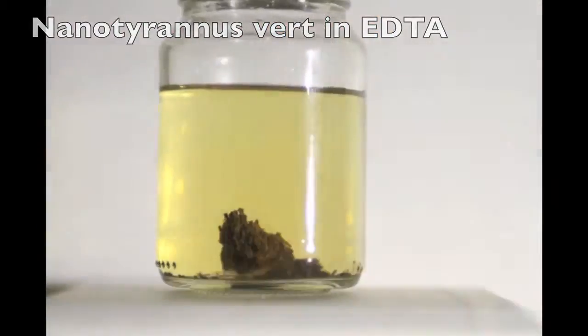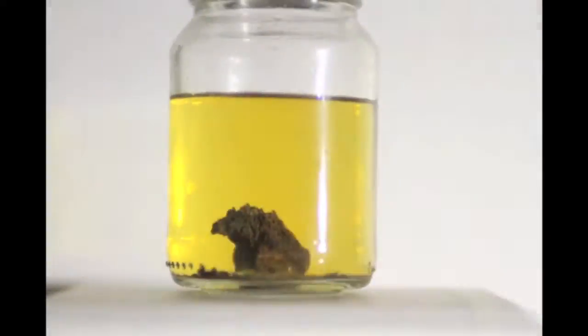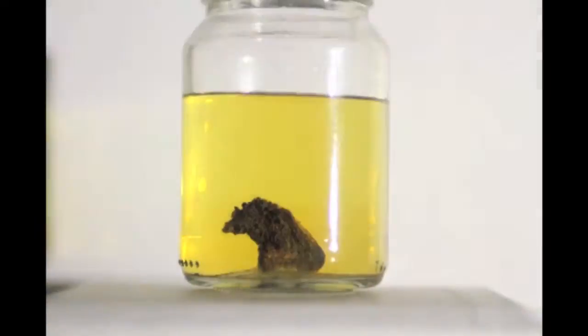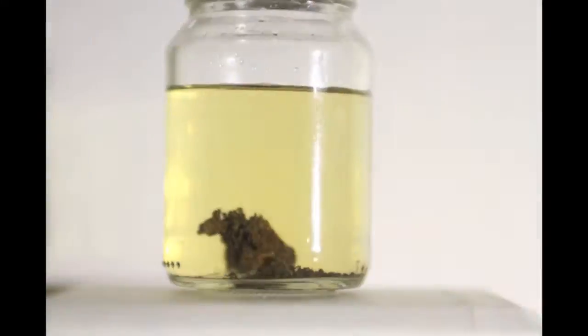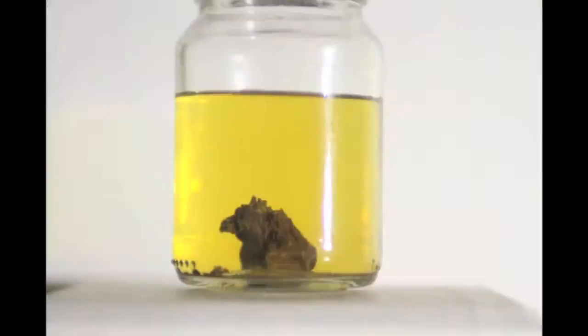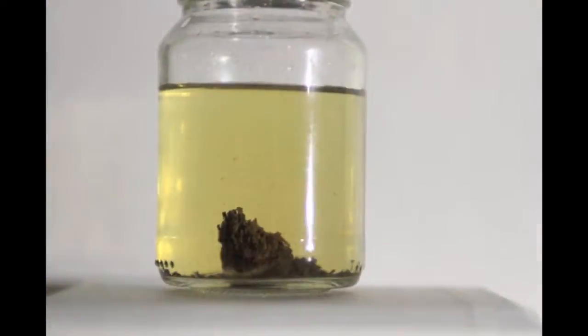It's a shard, a piece of the vertebra. You can see my fingers come into the picture every now and then. I'm going to play it over and over again. You can also see me fill up the solution. I'm going to slow it down at the end, but just look at the bone — watch the bone as the EDTA dissolves it away. This behaves like actual bone, not like rock.